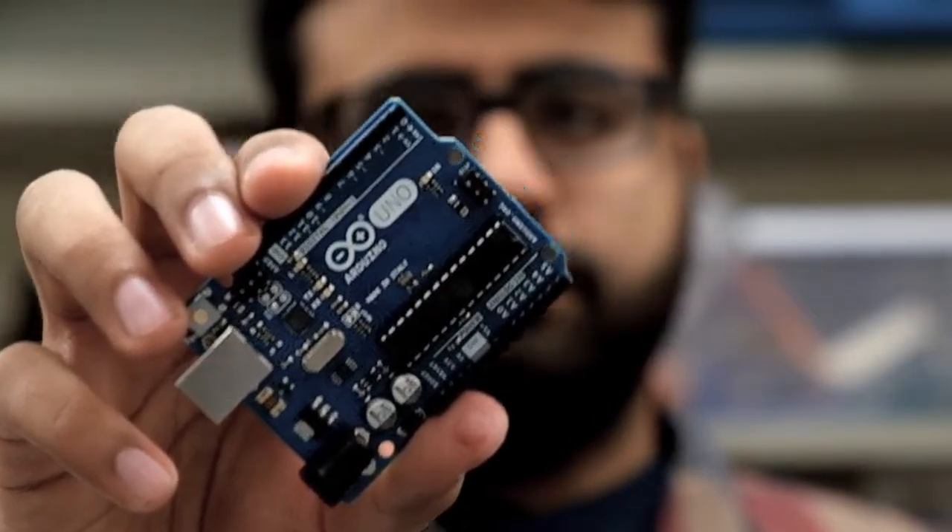This is an Arduino. It's an open-source plug-and-play circuit board that makes learning electronics and programming fun and easy.